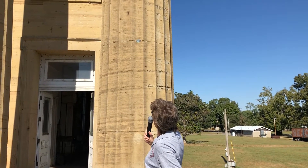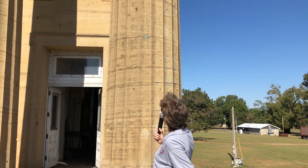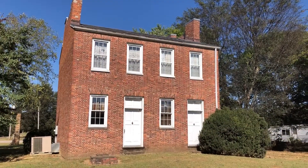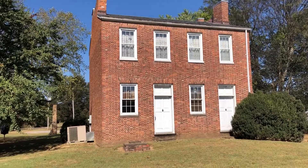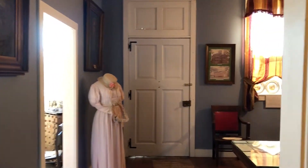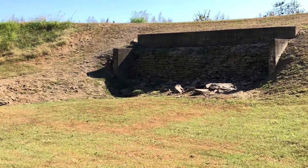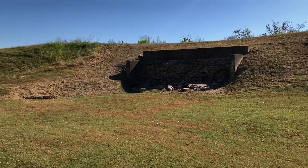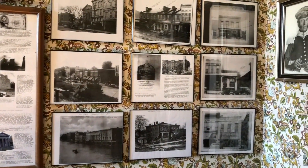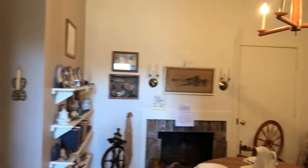I wanted to show you the medallion from the 1937 high-water mark of the flood. Welcome to the John Marshall Bank Home Museum — it has many facets to it. The John Marshall home was built around 1810. Looking out the window from the banking room, you can see where the building itself was originally built — that's the remainder of the foundation of the original bank. In the late 60s and 70s, the newly formed Historical Society took on this project, finished taking the crumbling building down, and reestablished it here where it is today, open since 1974.